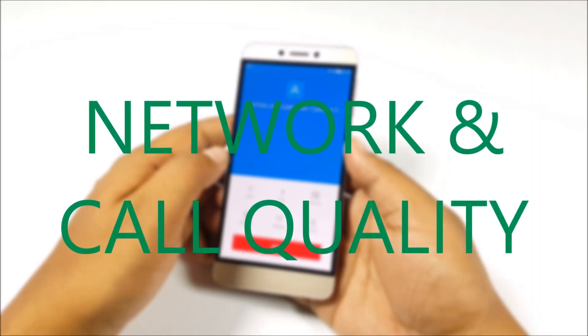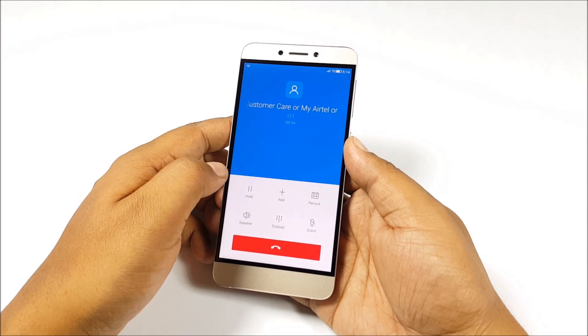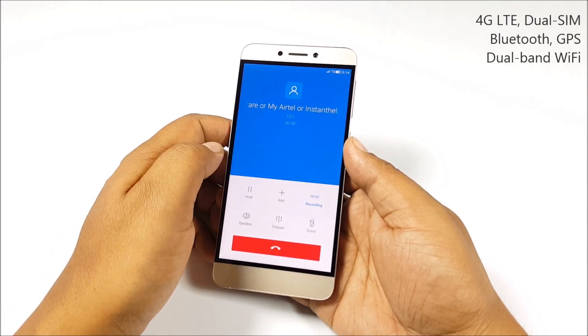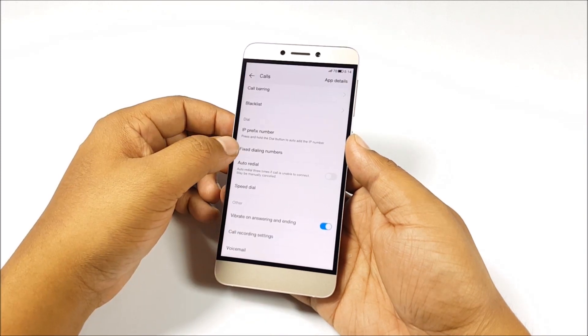Coming to network and call quality, we didn't have any major issues. Call quality was quite decent and both parties were able to hear clearly. You also have call recording built in. Dual-band Wi-Fi and Bluetooth everything worked quite well.